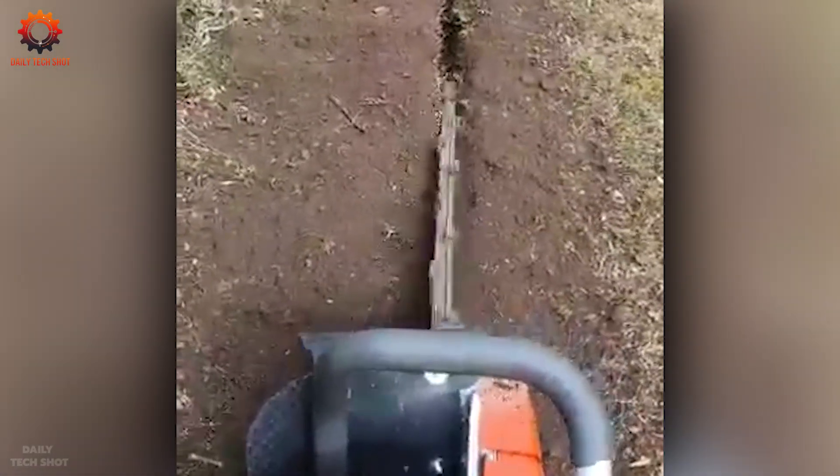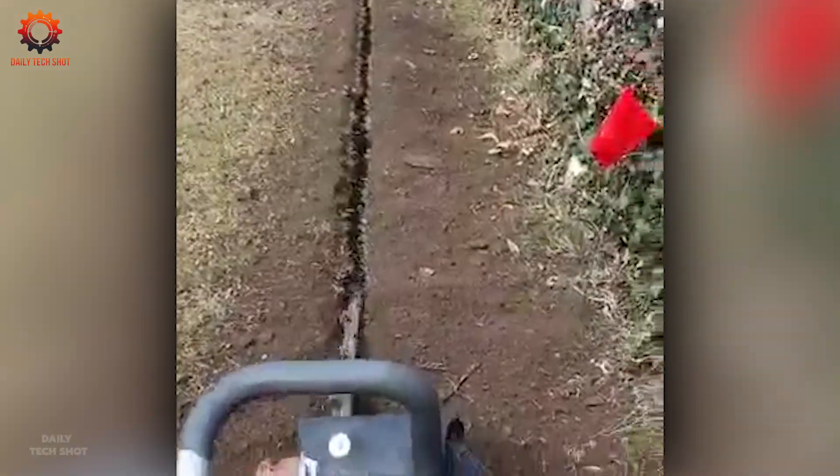This trench is like the perfect setting for a delicate pipe — so precise it's easy to overlook at first.